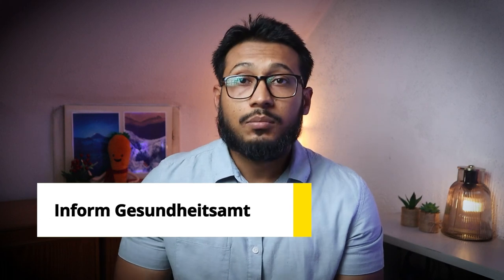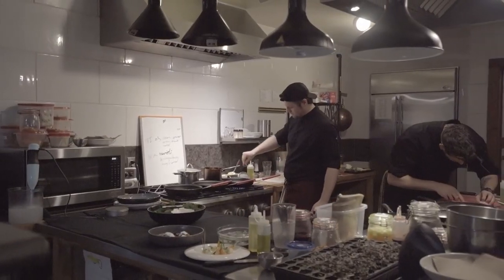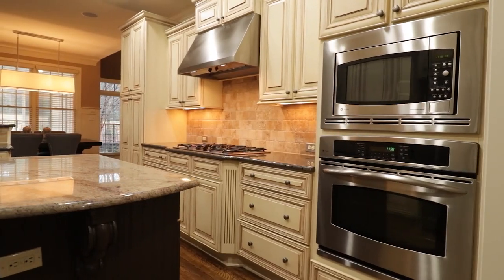Number three, you have to inform the Gesundheitsamt where and how you will be cooking the food. Up until here it's all fine. But to sell food you need to have a commercial kitchen. Unfortunately you cannot cook food in your home kitchen and sell it.